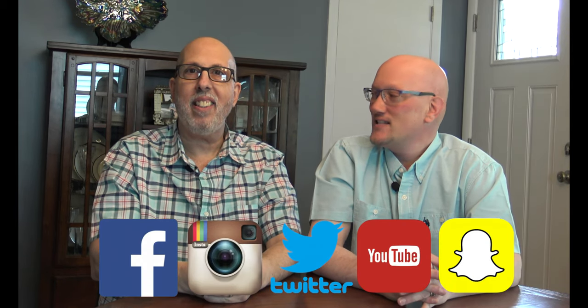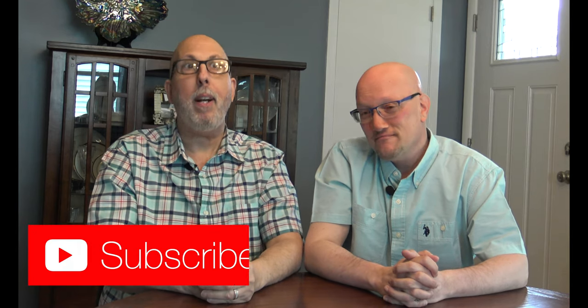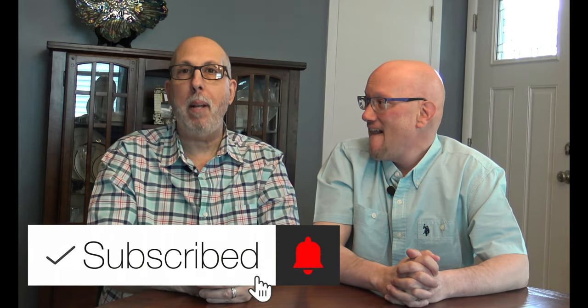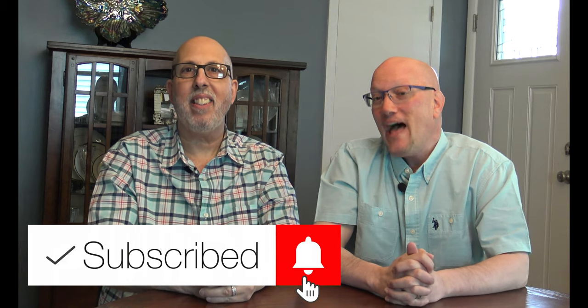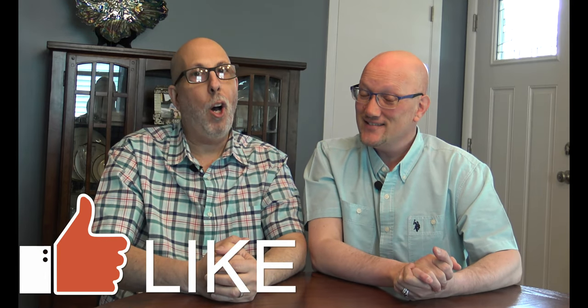We're on Facebook, Instagram, Twitter, and Snapchat, as well as here on YouTube. Click the subscribe button and hit the bell for regular notifications from Cruising with Wheels. Videos post every Tuesday, Thursday, and Saturday morning. Until next time — always travel safe and cruise often.